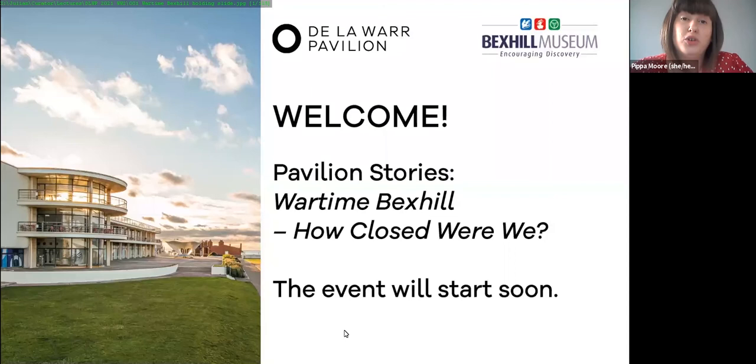Thank you for your ongoing support throughout our extended closure — it's really very much appreciated. We're also joined by some members from Bexhill Museum, so a big welcome to you as well.